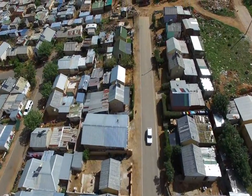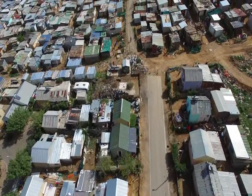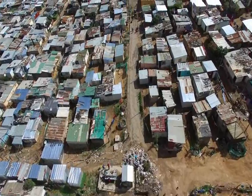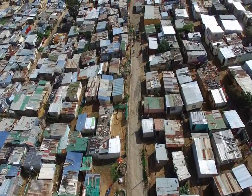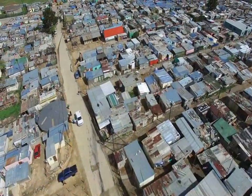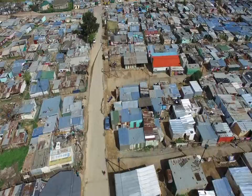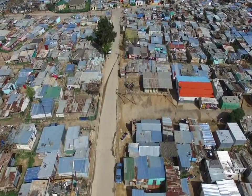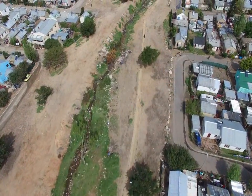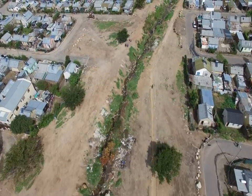The informal settlement of Langricht is characterised by compact living spaces, difficulties in accessing clean, safe water and sanitation services, along with poor drainage systems that impact on the quality of living and health. Contaminated water finds its way into the stormwater system and discharges into the river alongside.